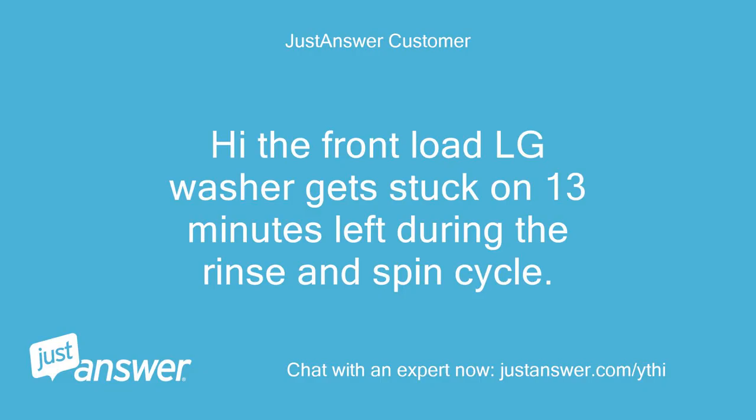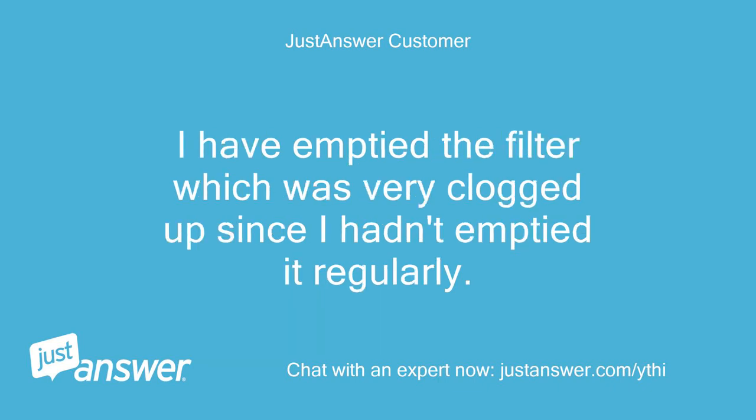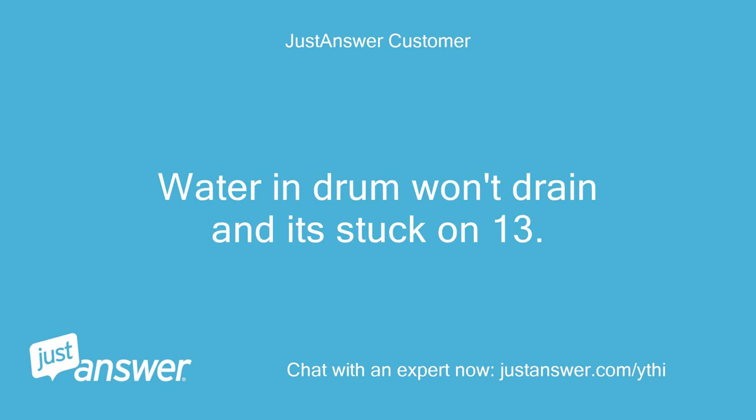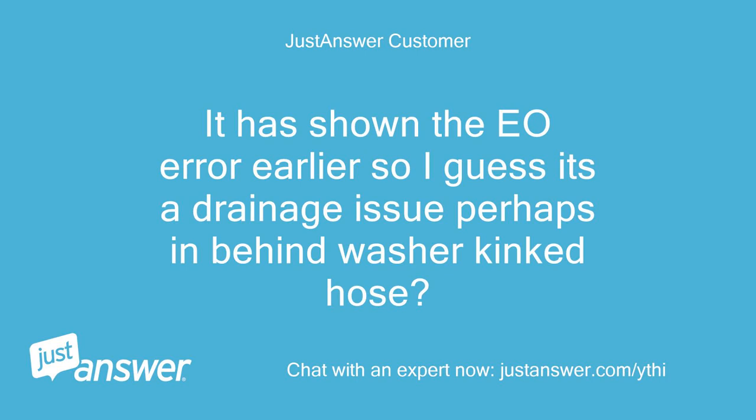My front-load LG washer gets stuck on 13 minutes left during the rinse and spin cycle. I emptied the filter, which was very clogged up since I hadn't emptied it regularly, but that has not solved the problem. Water and drum won't drain and it's stuck on 13. It showed the EO error earlier, so I guess it's a drainage issue — perhaps a kinked hose behind the washer?